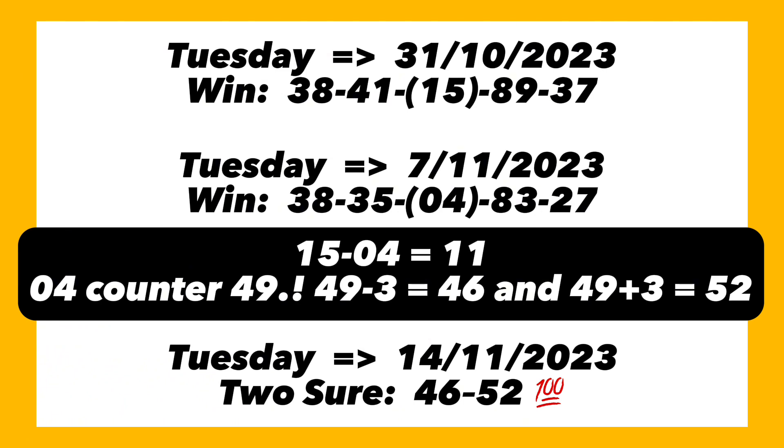The difference should be 11 — subtracting 4 from 15 gives us 11, confirming the key. We take the smaller even number, which is 4, and its counterpart is 49. Subtracting 3 from 49 gives 46, and adding 3 to 49 gives 52 as our bankers. The following week from 7th of November is 14th of November 2023, and our two bankers set by the plan are 46 and 52.